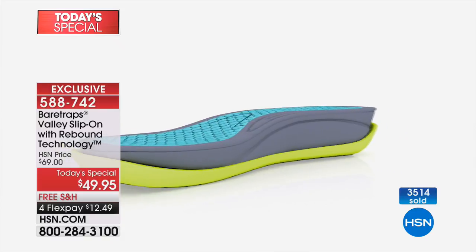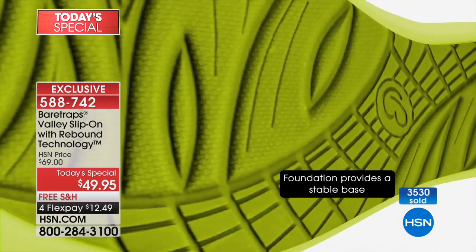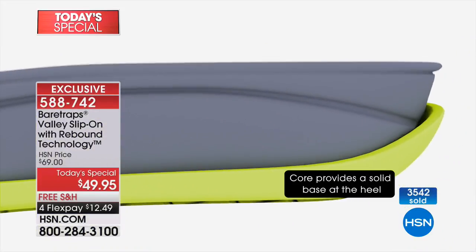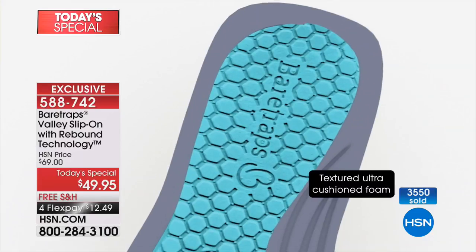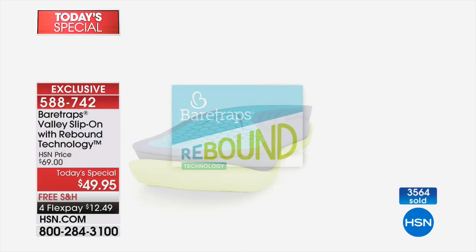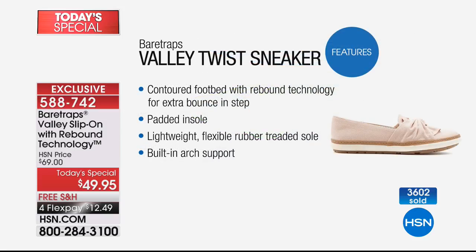We launched today's special at midnight, and you have one day to take advantage of it. When it sells out, it's gone — and at midnight the price jumps, so you're saving $20. Spring is just around the corner; go ahead and get the jump now. The technology — patent pending. Do you know how hard it is to get a patent on anything with shoes? That's amazing. Bear Traps has been around for a while — tried and true — and this technology has totally catapulted the brand.